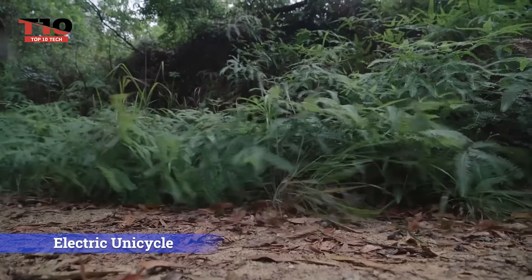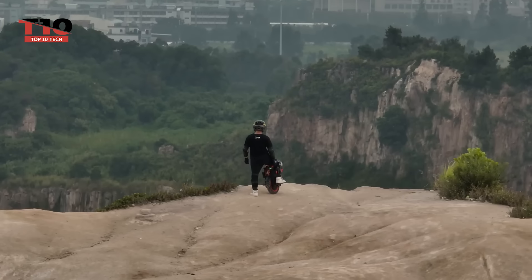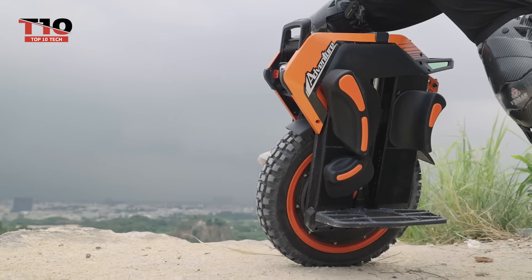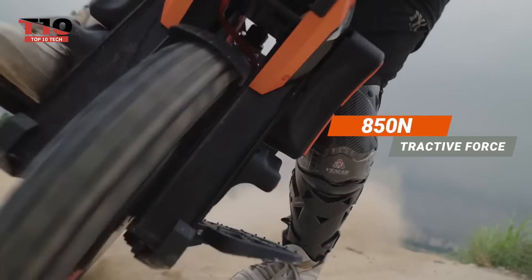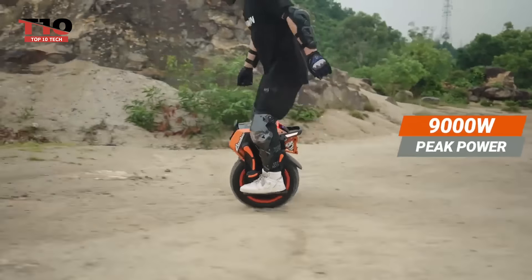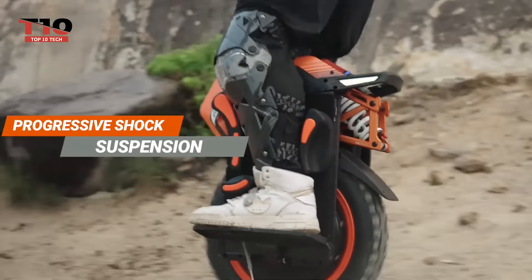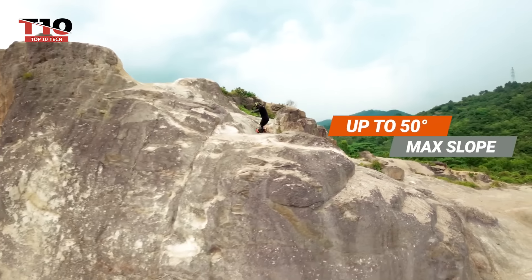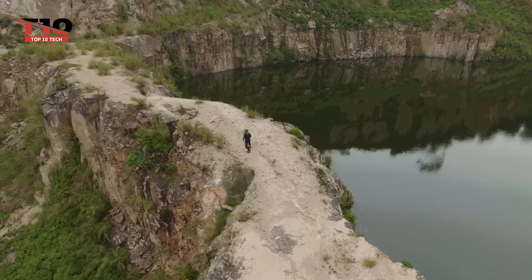All of us might be out on unicycles — and they aren't reserved for circus use anymore. With the InMotion V14 electric unicycle, you can now explore off-road like never before and let your inner adventurer loose. With a top speed of 35 miles per hour, this strong and resilient electric unicycle is up for any task, whether you're riding on rocky routes, dirt trails, or other difficult terrain.